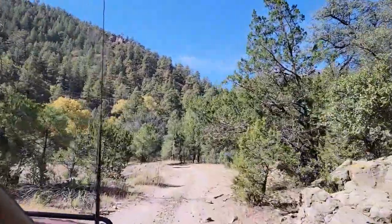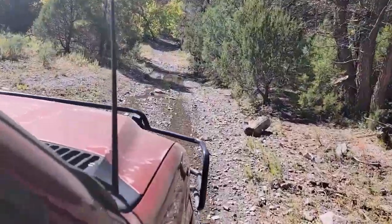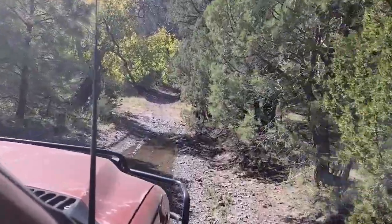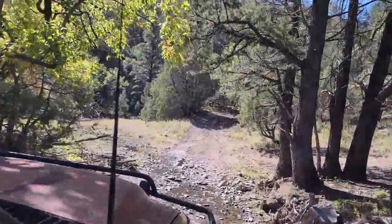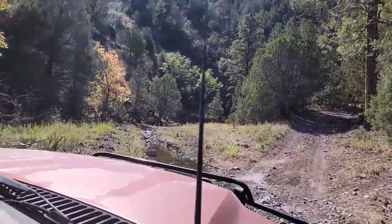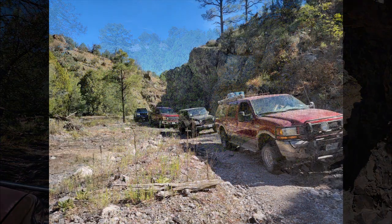The second day for our group is completely optional. There are some early birds that get started early in the morning and head back, but we decide to take our time and eventually start hitting the trail again to complete all of Chloride Canyon. Out of the 25 vehicles, only five of us remain.